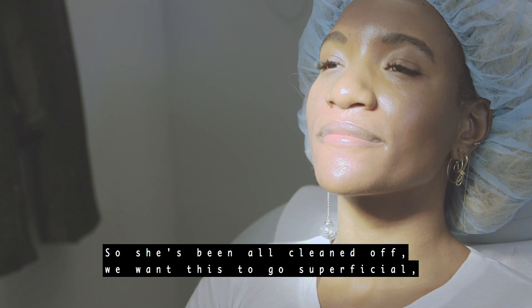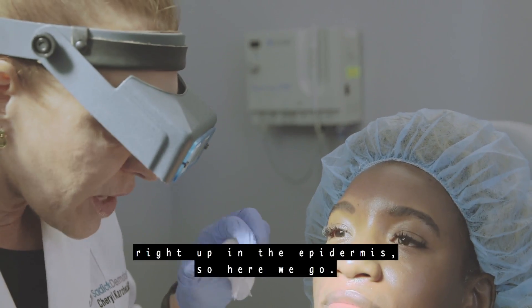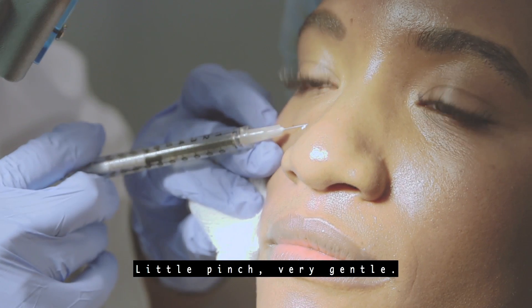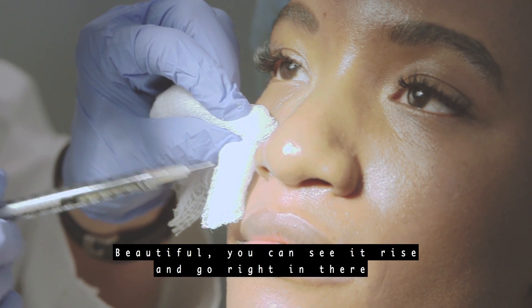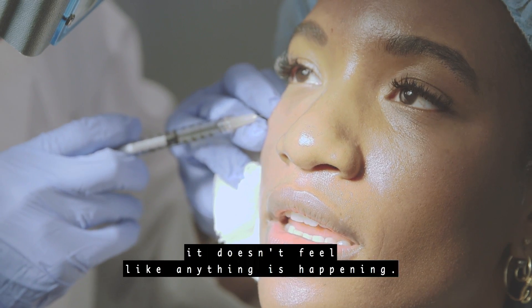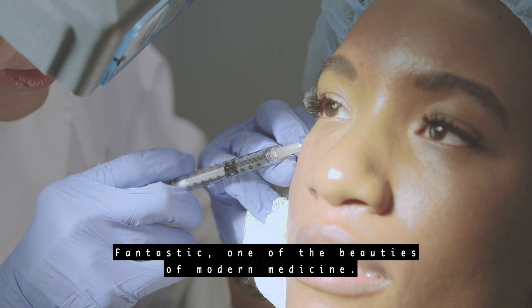She's been all cleaned off. We want this to go superficial, right up in the epidermis. So here we go — little pinch, very gentle. Beautiful. You can see it rise and go right in there where it's supposed to. The numbing cream has really worked — it doesn't feel like anything's happening. Fantastic. These are the beauties of modern medicine.